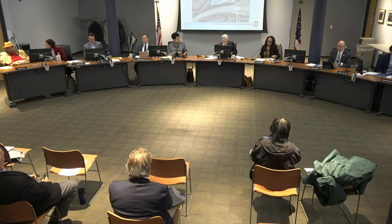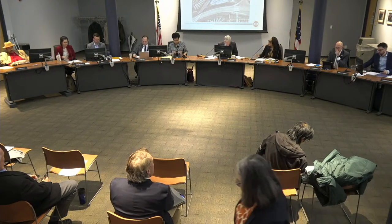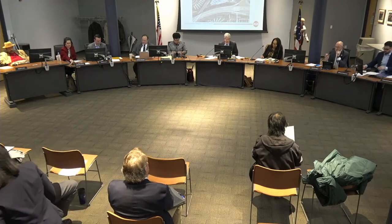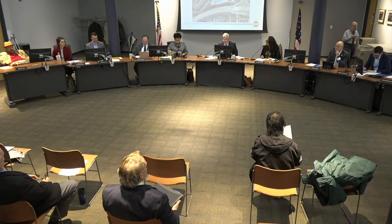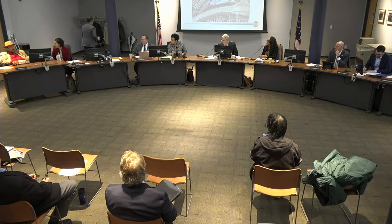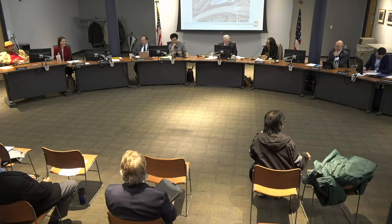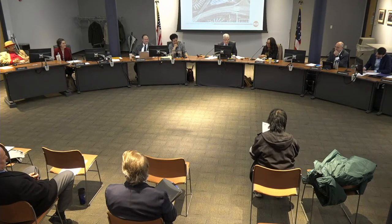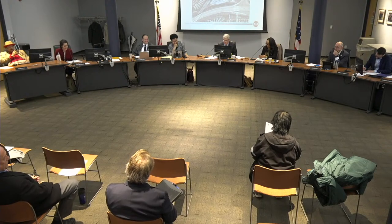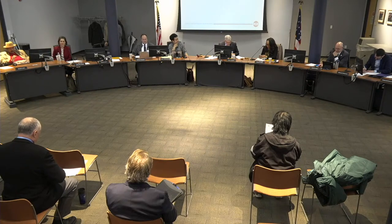I'd like to call to order the Committee of the Whole Board. Theresa, if you could please call the roll. Mayor Kumar — here. Ms. Welch — here. Mayor Villaciata — here. Mr. Love — here. Reverend Lucas — here. Ms. Merseman — here. Ms. Pachetti — here. Mr. Sleesman — here. And Mayor Weiss — here. We have nine committee members present. You have a quorum.